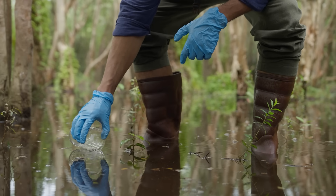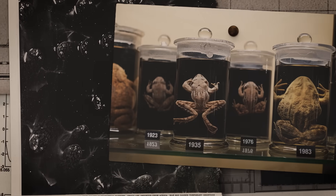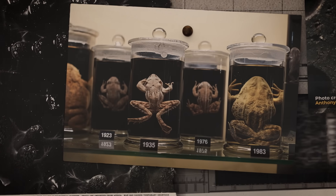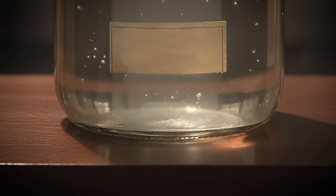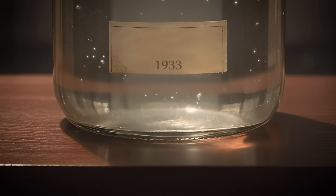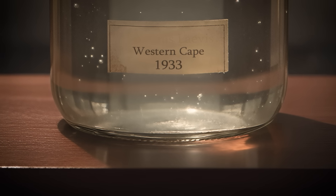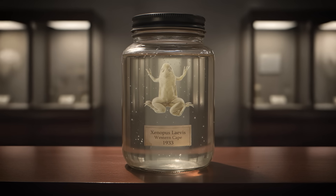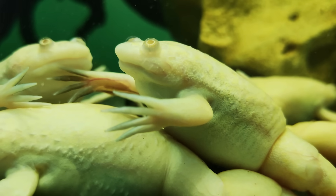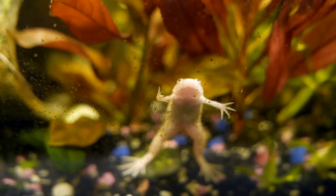So they began testing museum specimens of frogs from before, during, and after the global spread of BD to pinpoint where and when its spread really began. And what they found was that BD started to proliferate in the 1930s. It originated in Africa, and it was found to be prevalent on the African clawed frog. The African clawed frog likely acted as the primary vector, carrying BD from Africa to other continents. It went unnoticed for so long because the African clawed frog itself is essentially immune to this fungus.